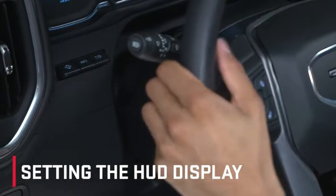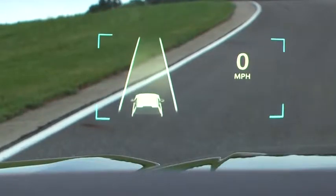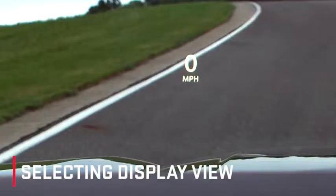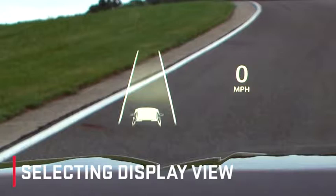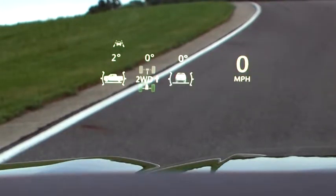Adjusting the head-up display is easy. With the vehicle on, the HUD setting allows the image display to be adjusted up and down to center the display to your preference. The info button allows you to select your desired view from the four available options — just press to change the display to your desired view.